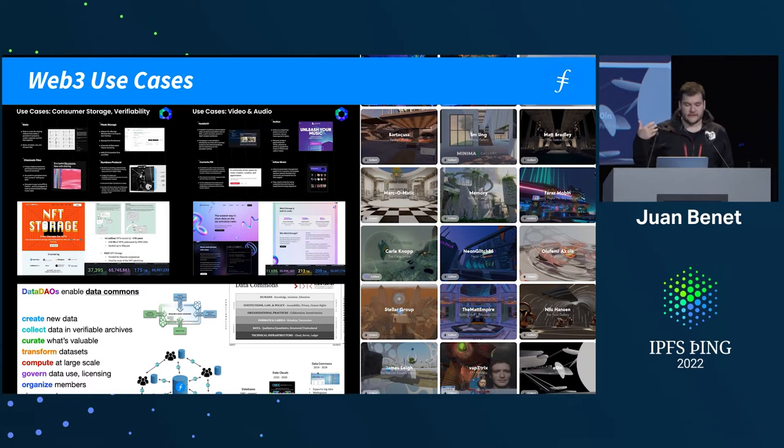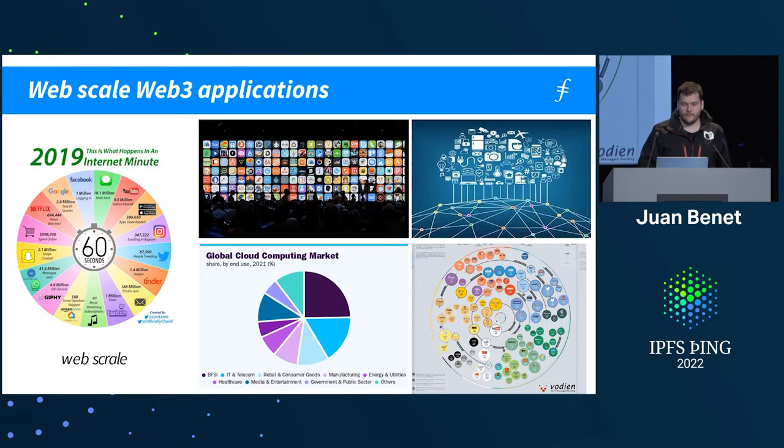There are a lot of native Web3 use cases — things like consumer storage, video and audio, NFTs, and Web3 storage. All of those have tens of thousands of developers generating tens of millions of objects. But all of that Web3 data is very small. So Filecoin has to immediately turn to Web2 use cases because Web3 data just doesn't add up to be very meaningful. Filecoin still has to operate really well for Web3 use cases, so it has to do both.